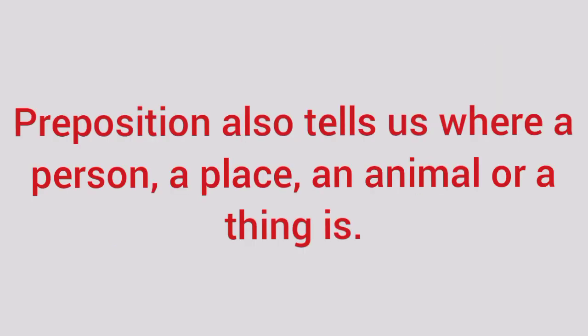Preposition also tells us where a person, a place, an animal or a thing is.